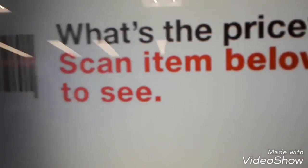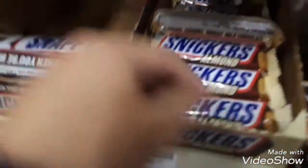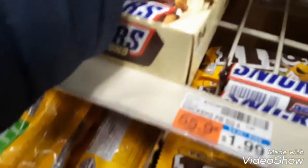Take this over here. I'm slowly coming up right here. It says $1.29. We've got peanuts. We've got Snickers on them. $4.49.